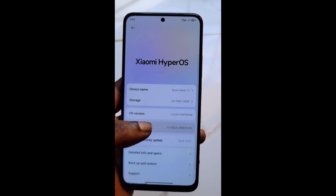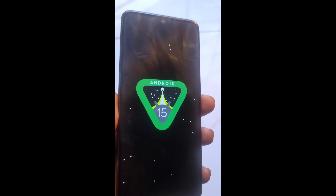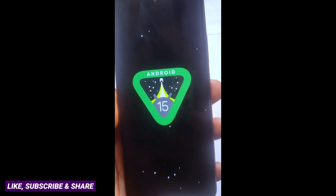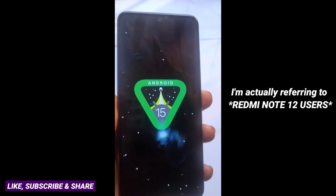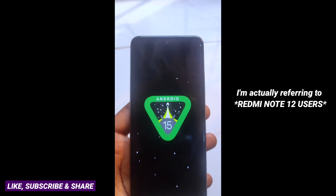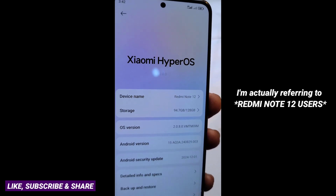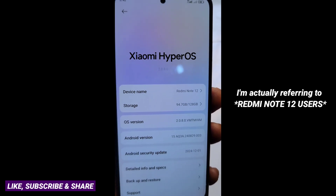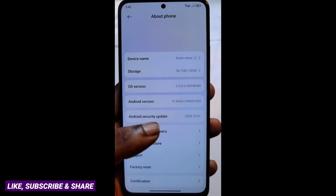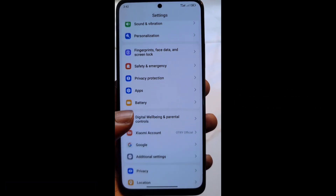Alright, so yeah, we have Android 15 on the Redmi Note 12 4G. Share this video with your friends and loved ones — let them know that the Redmi Note 12 4G has received the Android 15 update as well as the HyperOS 2 update. I'm gonna explore now and see if there are any other features that come with HyperOS 2.